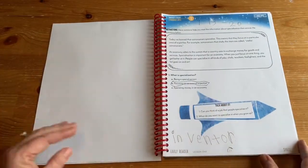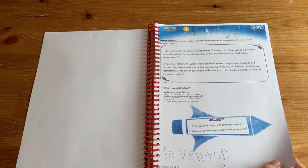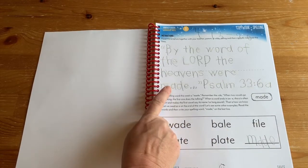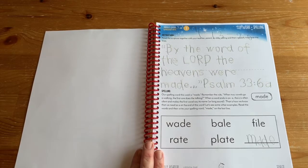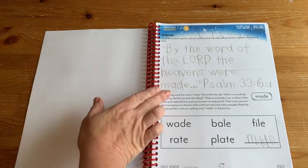All sorts of other subjects are included. This page was about economics — specialization versus generalization. Then there's copywork and spelling. This is working on handwriting but also internalizing grammar, spelling, and punctuation. As they copy or trace it they're learning it in context, which helps so much with retention. We all know kids who can do grammar and spelling on a worksheet but not in their own writing — copywork helps bridge that gap.